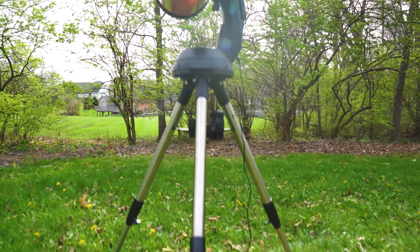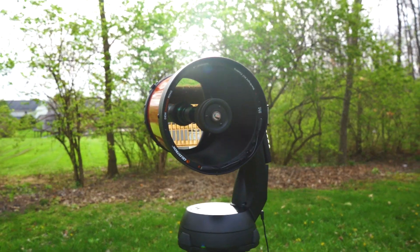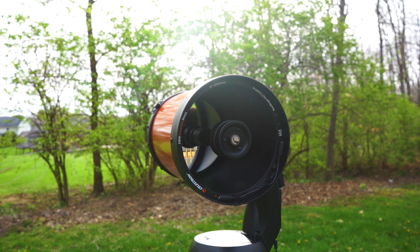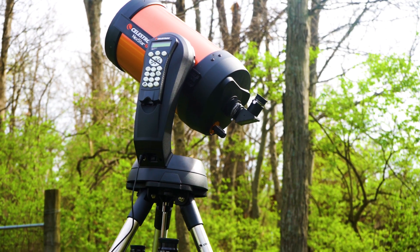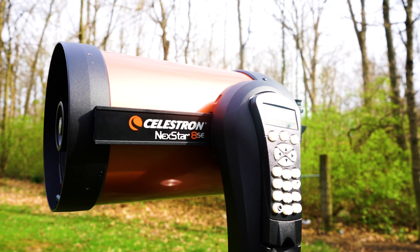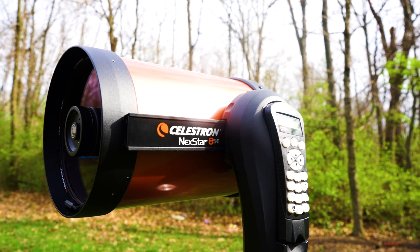Let's get started with the first point: aperture. The aperture size of a telescope is one of the most important factors in determining its light gathering capabilities. The larger the aperture, the more light the telescope can gather, thus creating brighter and more detailed views through your eyepiece. An eight-inch Schmidt-Cassegrain telescope like the Nexstar 8SE provides an excellent balance of aperture and portability, making it a great choice for planetary viewing.